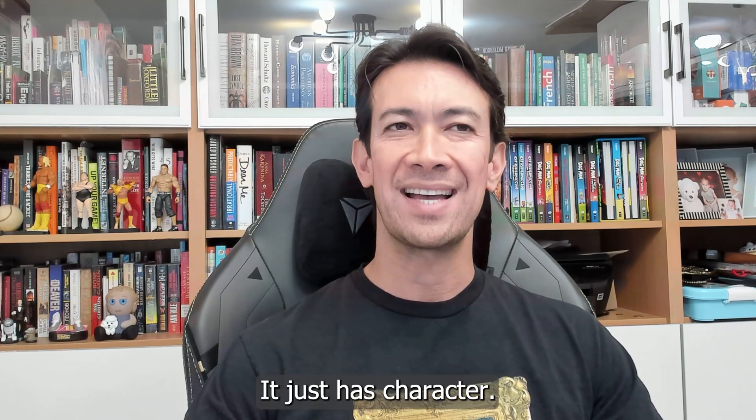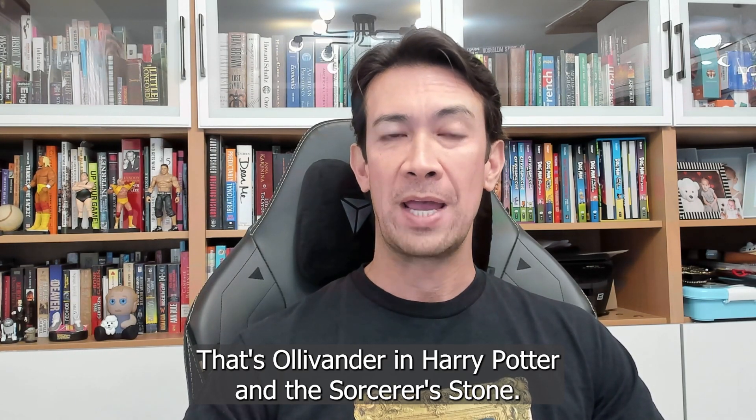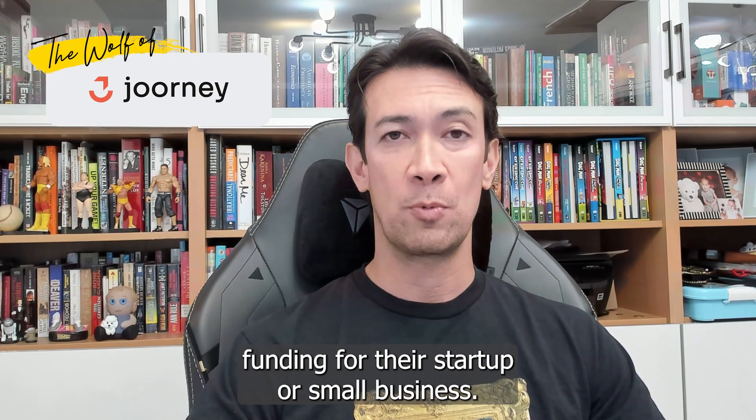It's not broken. It just has character. That's Ollivander in Harry Potter and the Sorcerer's Stone. Hey everybody, I'm Matt Wolfe, the Wolf of Journey, and I prepare founders to secure funding for their startup or small business.